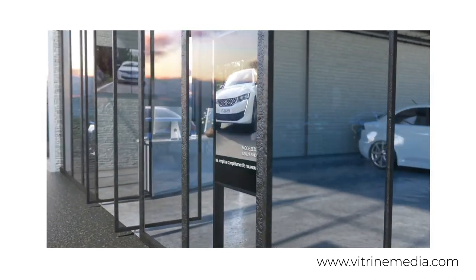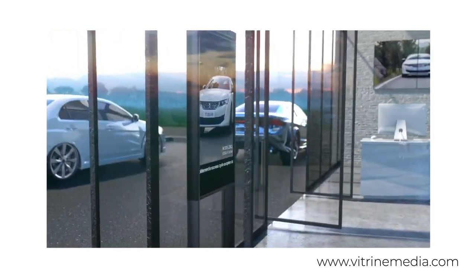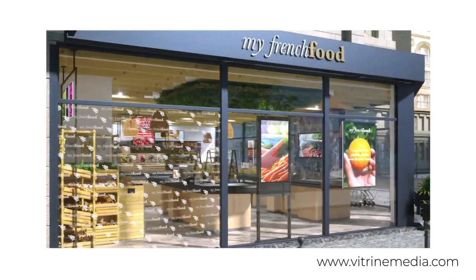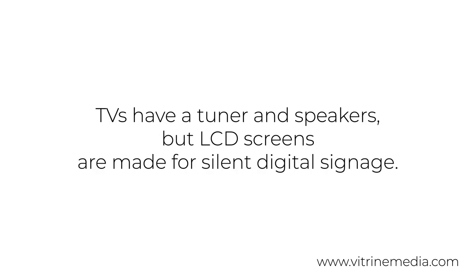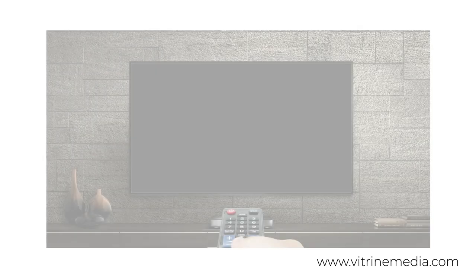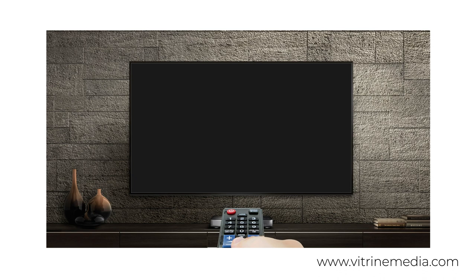The first difference is functionality. Traditional televisions have more functionalities than commercial LCD display screens. For example, the television has a built-in tuner to receive television channels or smart TV functionalities, whereas a commercial LCD display screen will not have these features.